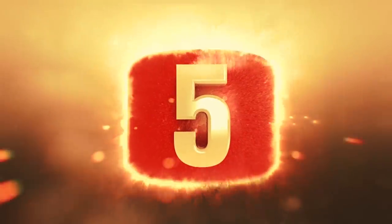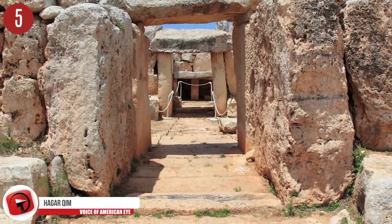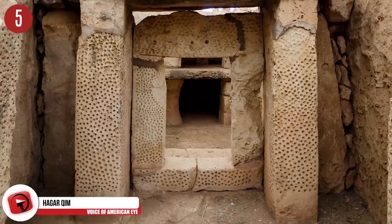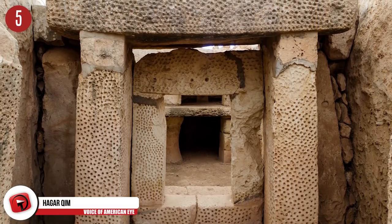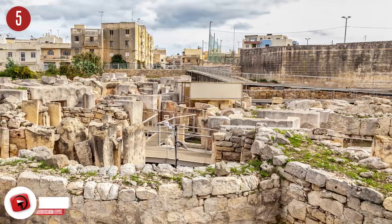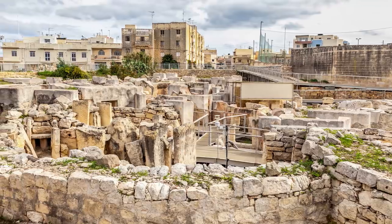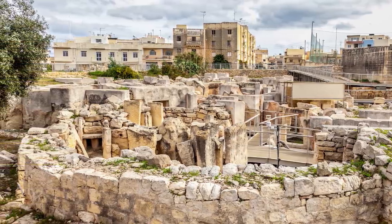Number 5: Ħaġar Qim. These structures blew the minds of archaeologists and researchers alike. Ħaġar Qim predates even the oldest Egyptian pyramids and Stonehenge, and dates back roughly to 3,600 BC. These structures were discovered in the early 19th century and are located in Malta. Ħaġar Qim is one of the oldest religious sites on Earth and is a UNESCO World Heritage Site. Should you ever visit, there is a lovely museum and a small restaurant to enjoy a bite to eat.